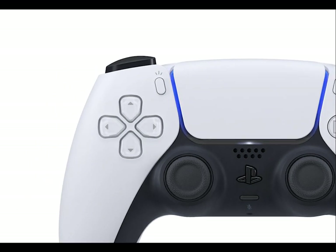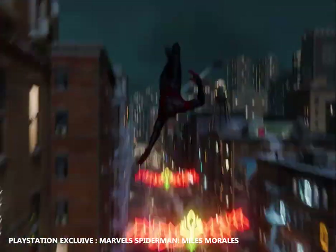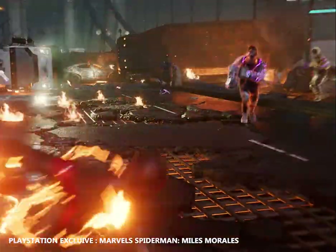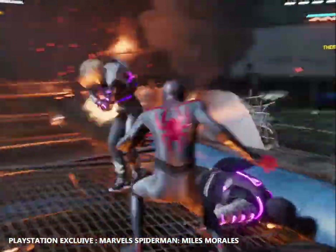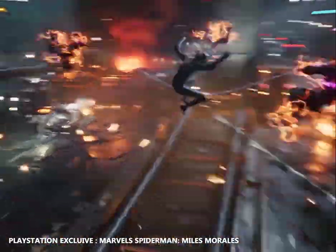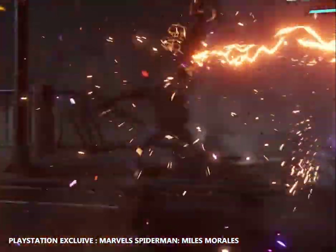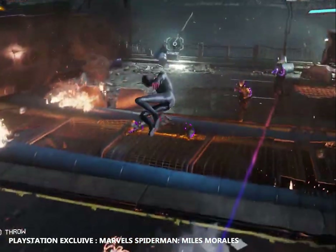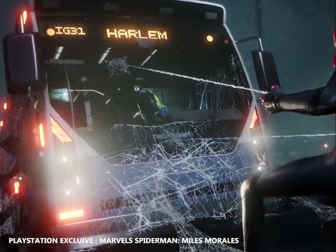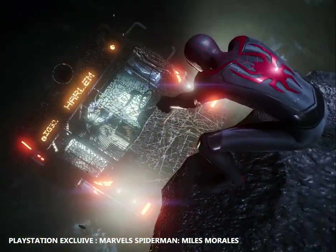Coming to the PS5 exclusive games. First, we have Marvel's Spider-Man: Miles Morales. The narrative continues from Marvel's Spider-Man and its downloadable content, The City That Never Sleeps, during which Miles Morales is bitten by a genetically enhanced spider and gains powers similar to Peter Parker's. A year after the game and its DLC, Miles has fully integrated himself into the black and red suit as an experienced Spider-Man, defending Harlem and New York City from a gang war between the Roxanne Energy Corporation and a high-tech criminal led by the Tinkerer.